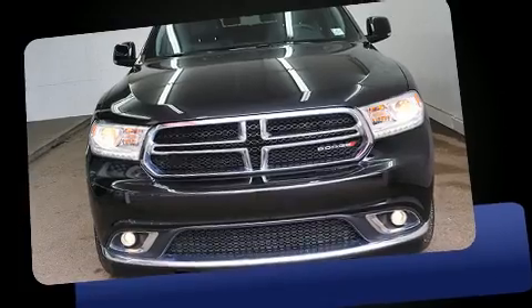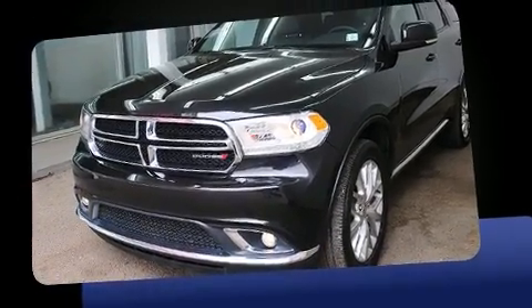Treat yourself to a test drive in the 2016 Dodge Durango. It features all-wheel drive versatility, an automatic transmission, and a refined six-cylinder engine.